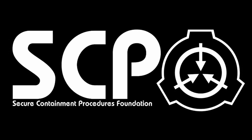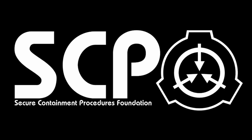SCP-002, The Living Room. Object Class: Euclid.